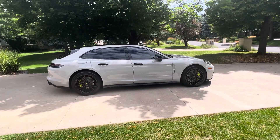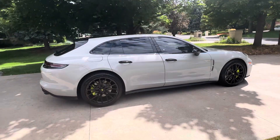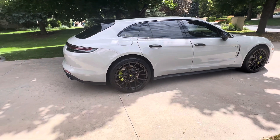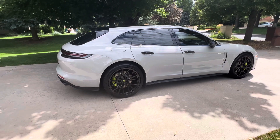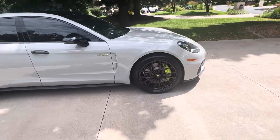This one in regular use, I would guess, is probably going to get high 20s in day-to-day mixed use. I had an 18 Cayenne hybrid with a similar drivetrain — a turbo V6 and the hybrid system — and I averaged about 30 miles to the gallon in mixed use on that.